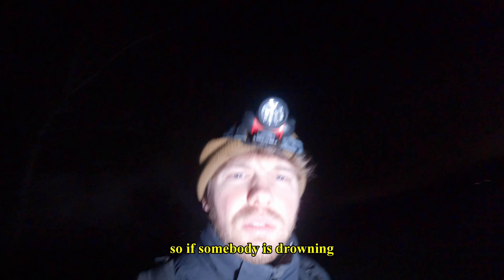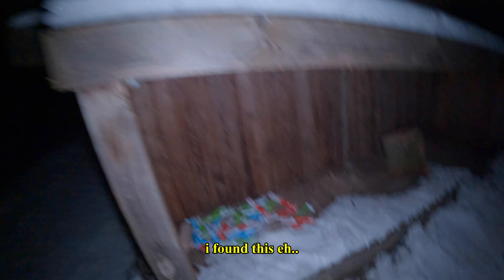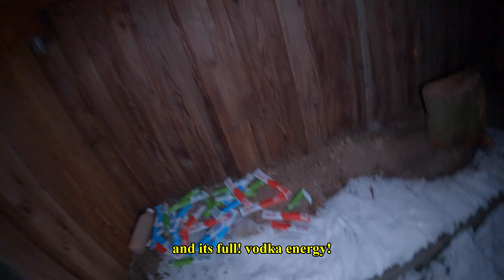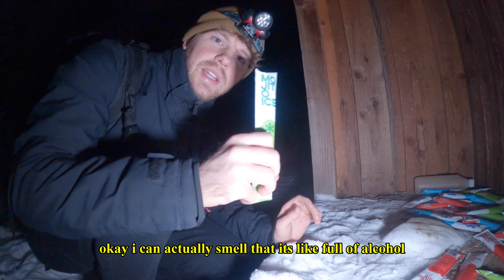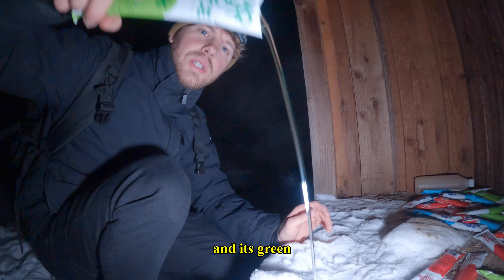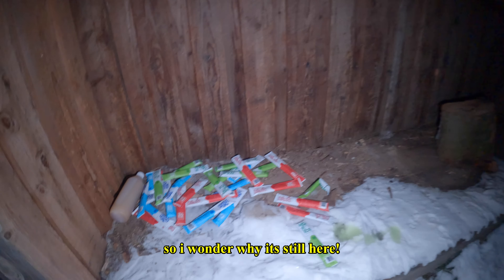Behind one of the shelters I found some alcohol — it's like mojito, full vodka energy. Let me try to open one and see what's inside. Yeah, I can actually smell that it's full of alcohol — and it's green! As I told you, this is the place to party in summer, so I wonder why it's still here. There's a lot and it's drinkable.